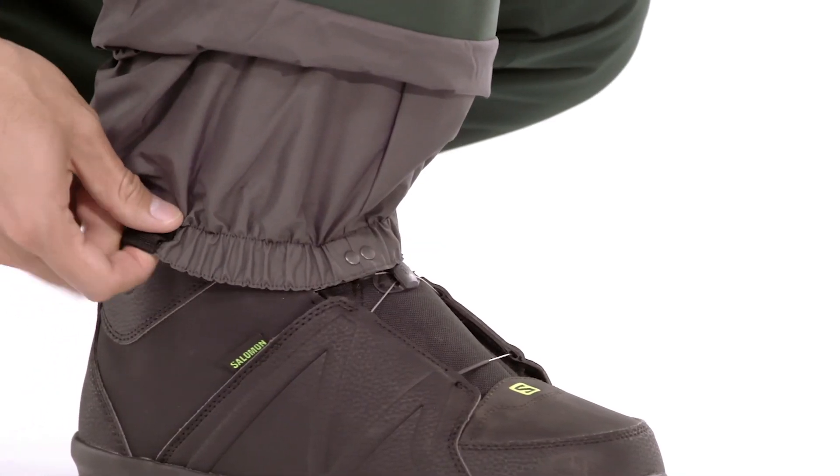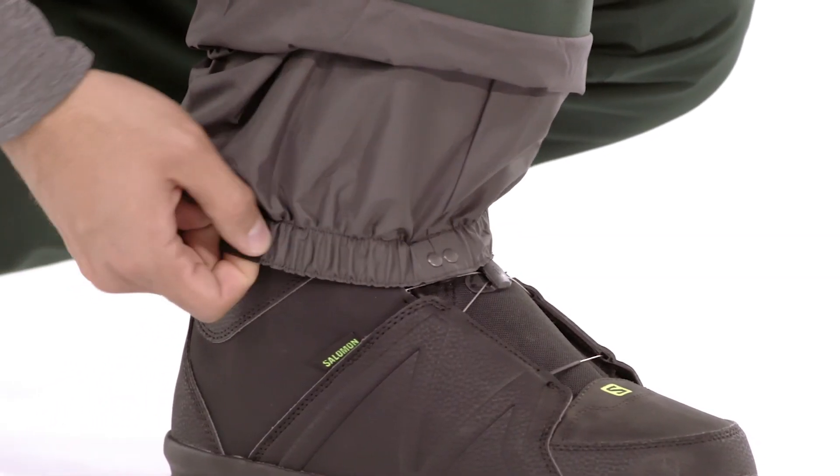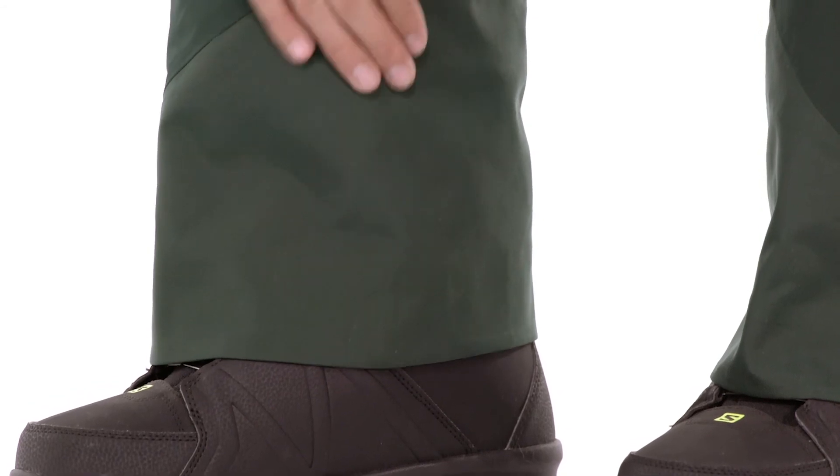Built-in gaiters with gripper elastic keep out the snow. Tough scuff guards protect the inside of the legs from abrasion.